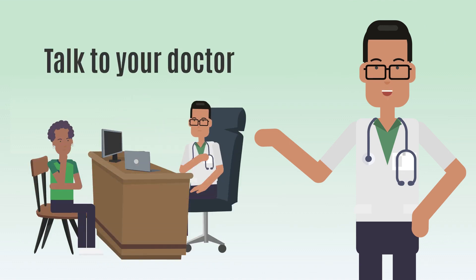If you suspect you may have been exposed to genital herpes, it is important to talk to your doctor about it.